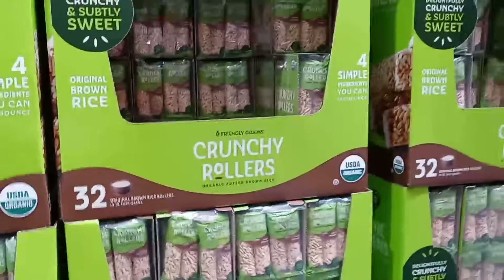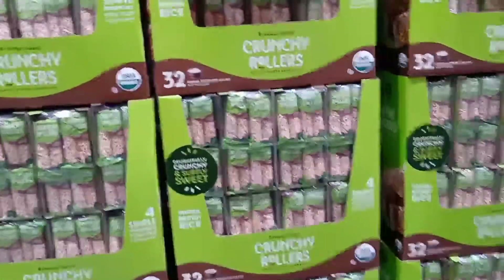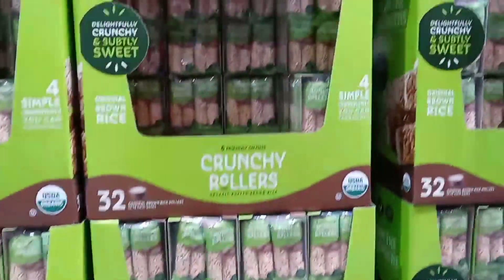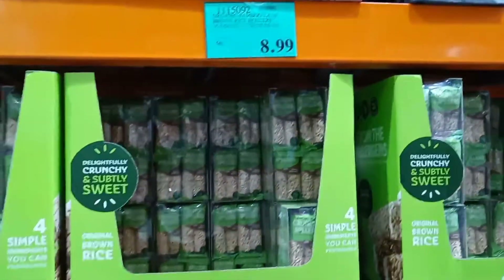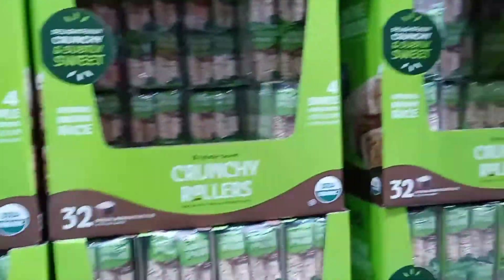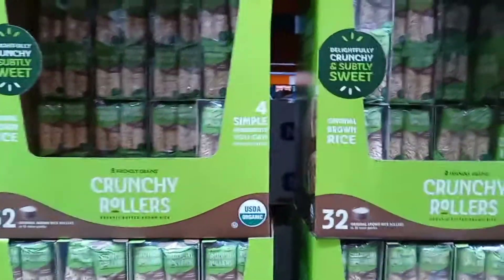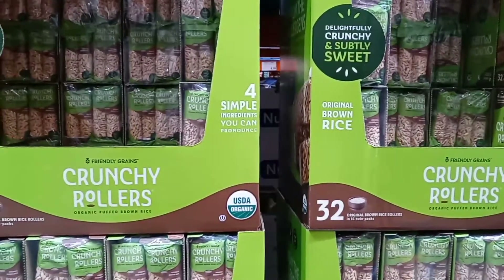I see a lot of people give their kids this but I've never personally tried it. It's $8.99 — I wonder if it has a sweet taste. The package says 'delightfully crunchy and subtly sweet' — I might have to give it a try!